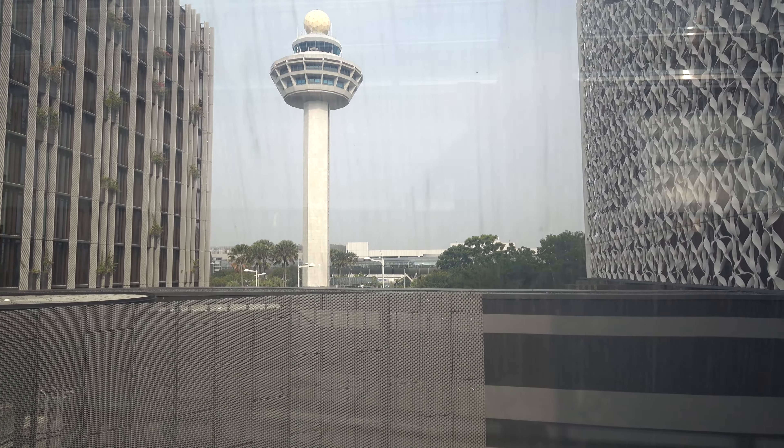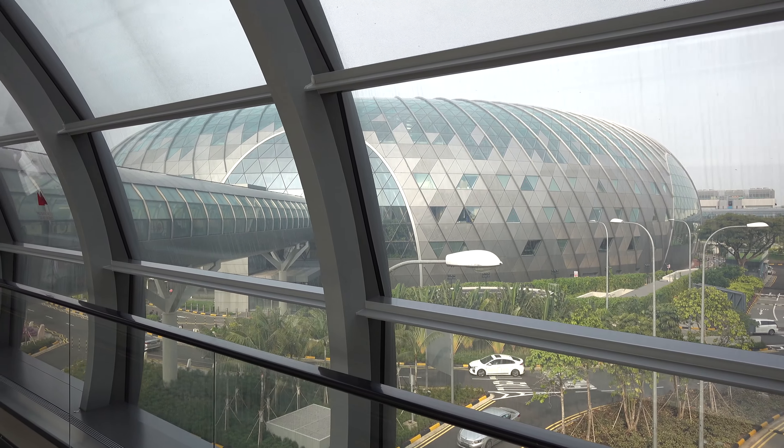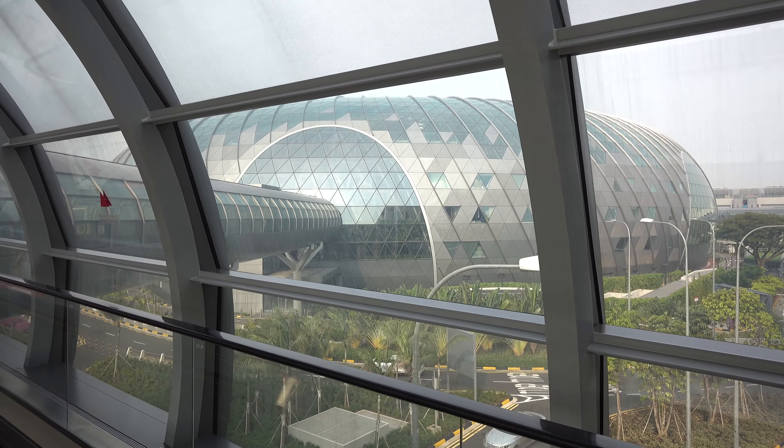According to Wikipedia, the Jewel cost 1.7 billion Singapore dollars.